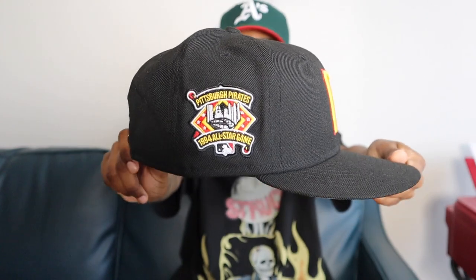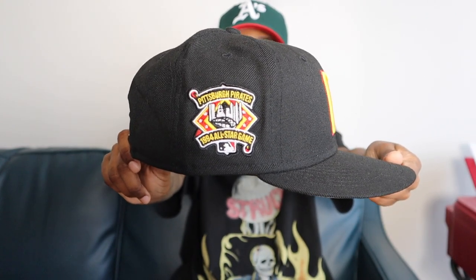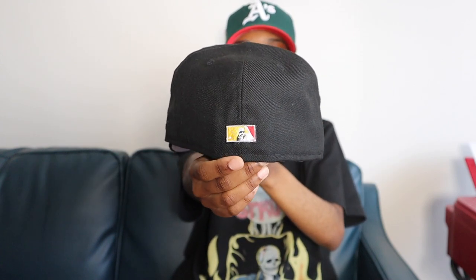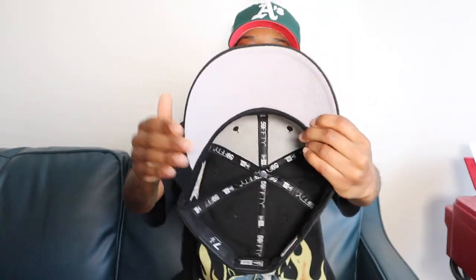Now we're going to start off with something light, and that is this hat that I picked up — I want to say last year, maybe two years ago now — from Hat Heaven. It is this traditional Pirates cap: black crown, black top bill, yellow Pirates front logo with the red outline. 1994 All-Star Game side patch, with the detailed shadow Batterman on the back, tonal New Era flag, gray UV with the black guts.